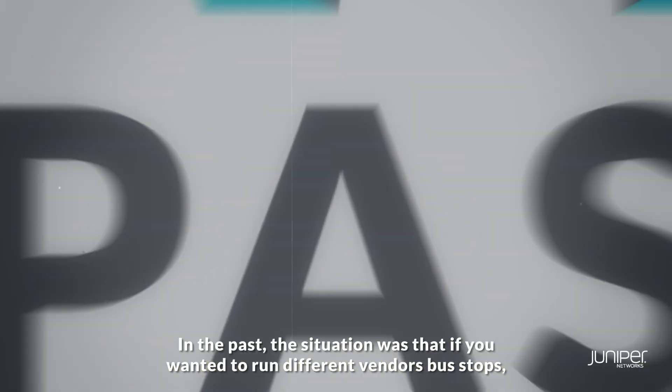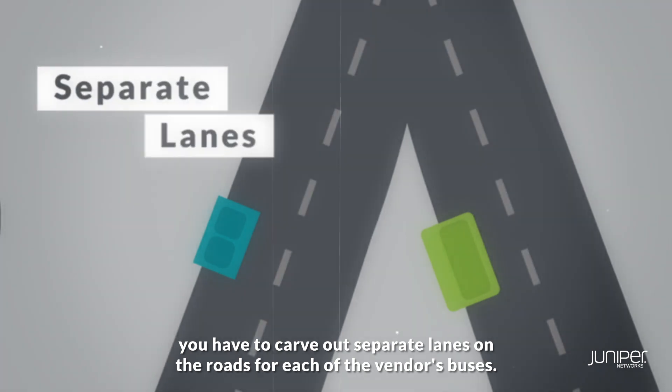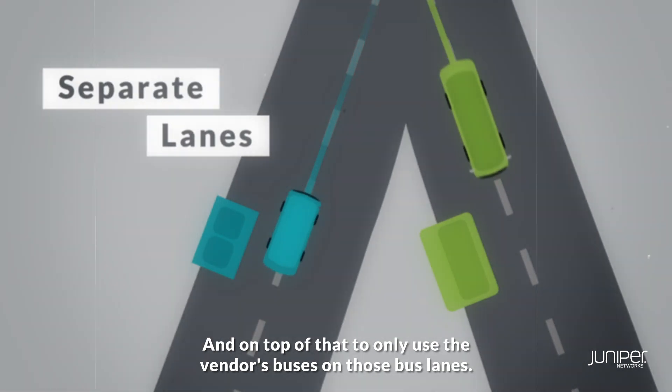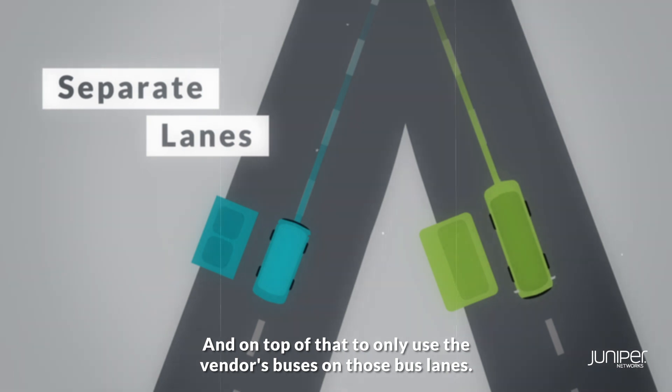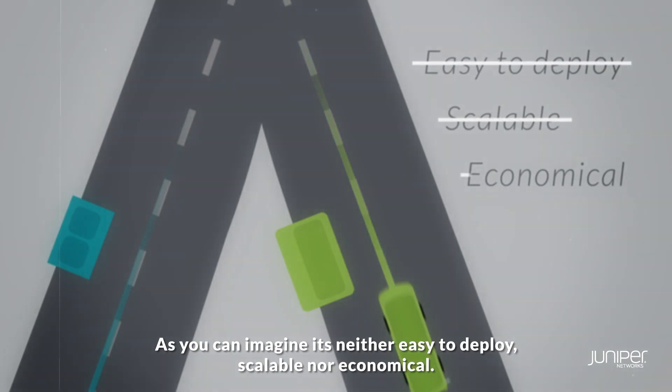In the past, the situation was that if you wanted to run different vendors' bus stops, you have to carve out separate lanes on the roads for each of the vendors' buses. And on top of that, to only use the vendors' buses on those bus lanes. As you can imagine, is neither easy to deploy, scalable nor economical.